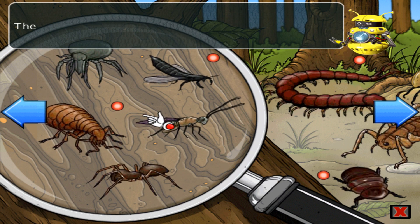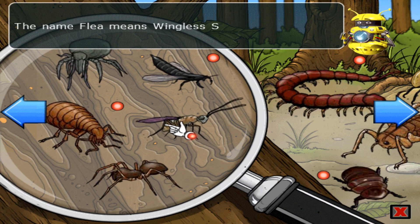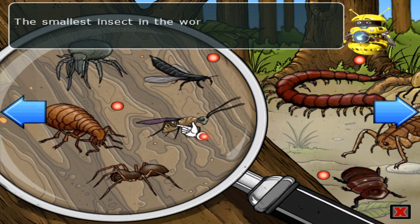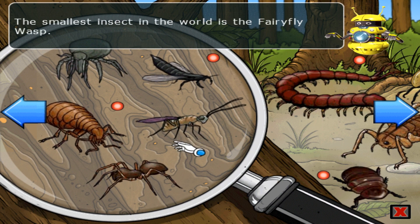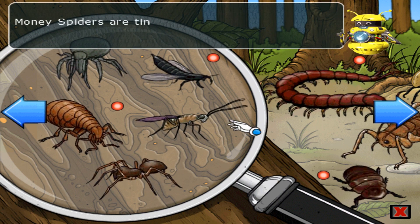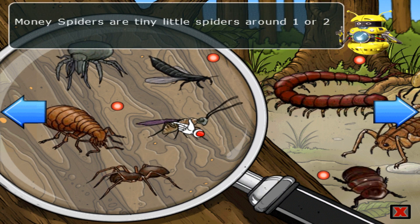The name flea means 'wingless siphon'. The smallest insect in the world is the fairy fly wasp. Money spiders are tiny little spiders around one or two millimetres in size.